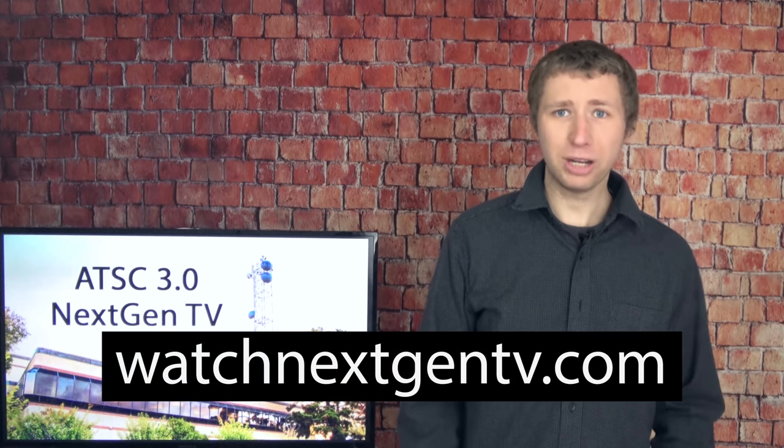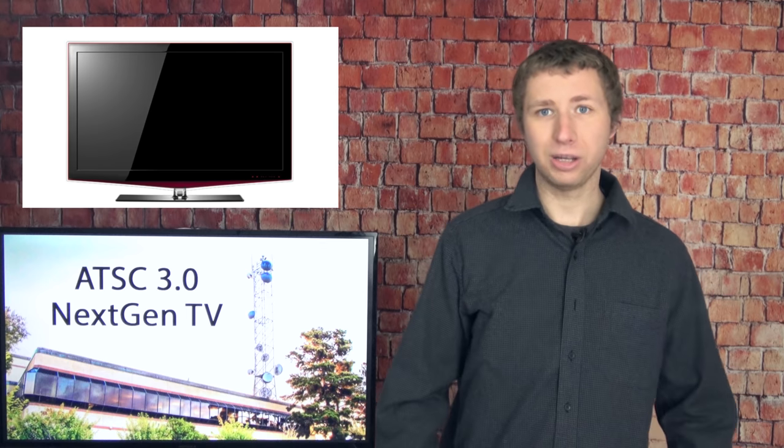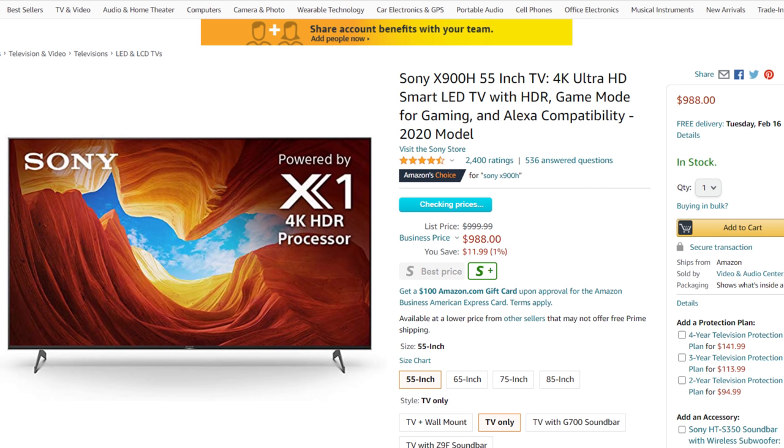As a summary, you can locate live next-gen TV broadcasts at WatchNextGenTV.com. If your area is not listed, don't worry — we are still in the early stages of this new TV standard launching, and we're a long way from it replacing the current 1.0 standard. While you do need a new TV set to pick up the new signals, don't rush out and buy one yet. There aren't many out there, and what is available is pretty expensive.